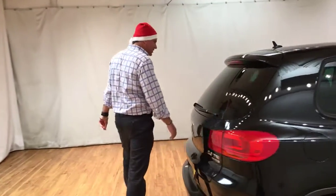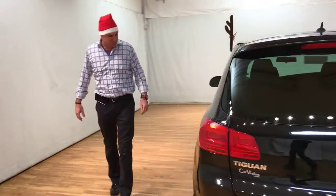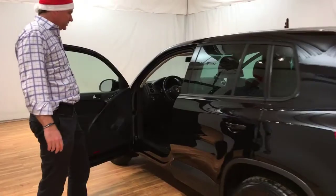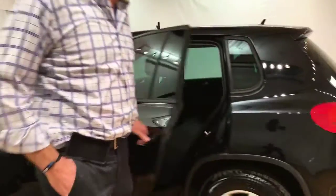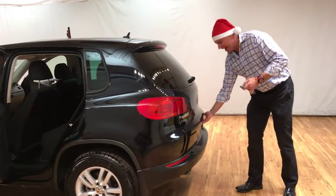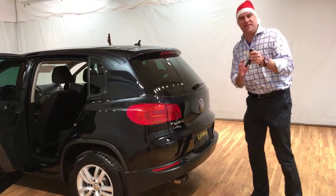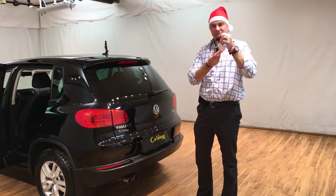We'll walk around the car — come on over, let's take a look. As you can see, this car is a little SUV. It has tinted glass on the back and a rear hatch. I also have three keys: two keys with remotes as well as one valet key.